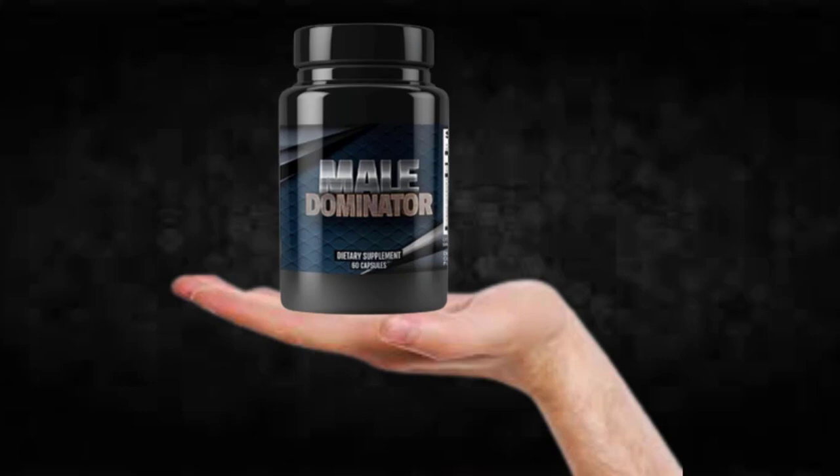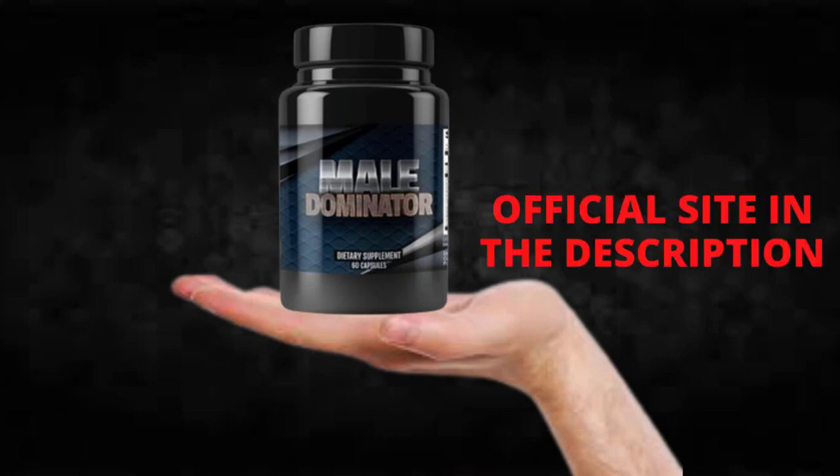So, I wanted to record this video first to tell you to be careful with the website you are going to buy Mail Dominator from, and also, if you do buy the product, do the exact treatment and take it seriously.